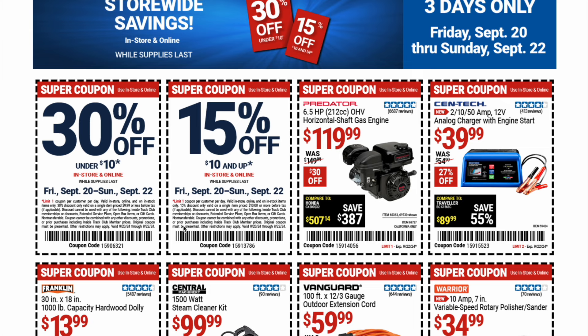So there you have it — the main restrictions are that it has to be $10 or up, it can't be combined with additional savings, and it's limit one coupon per person per day. Not a bad deal if you're looking to grab something you've been wanting. Now's your chance for 15% off, and if it's under $10, you get 30% off. Two great coupons.